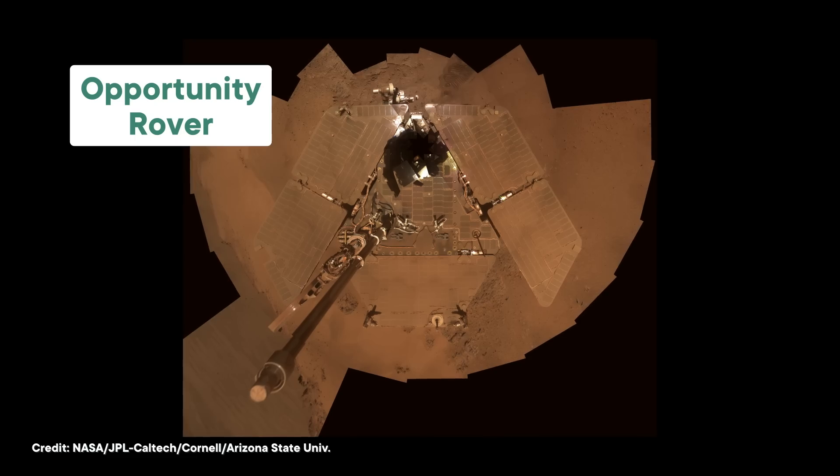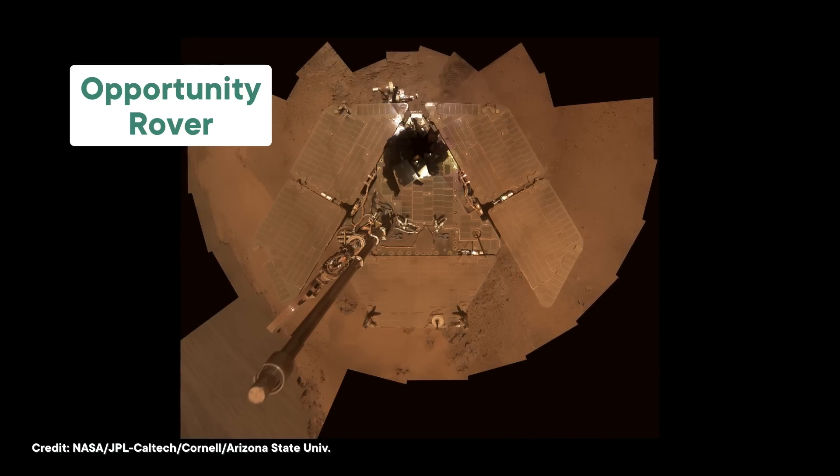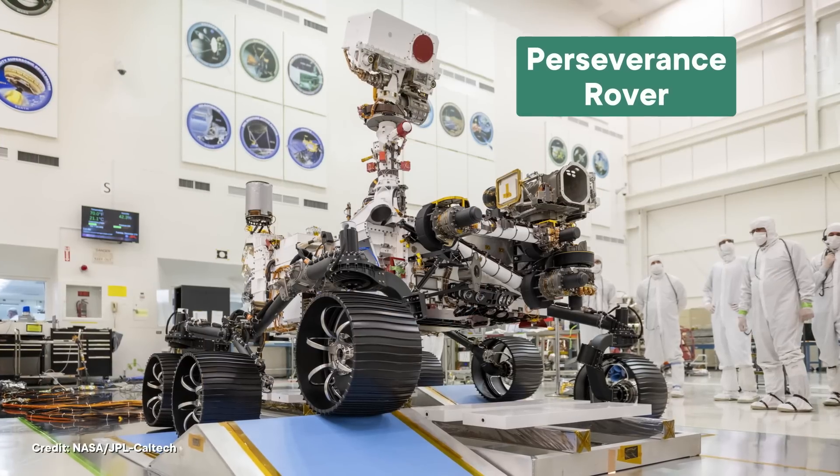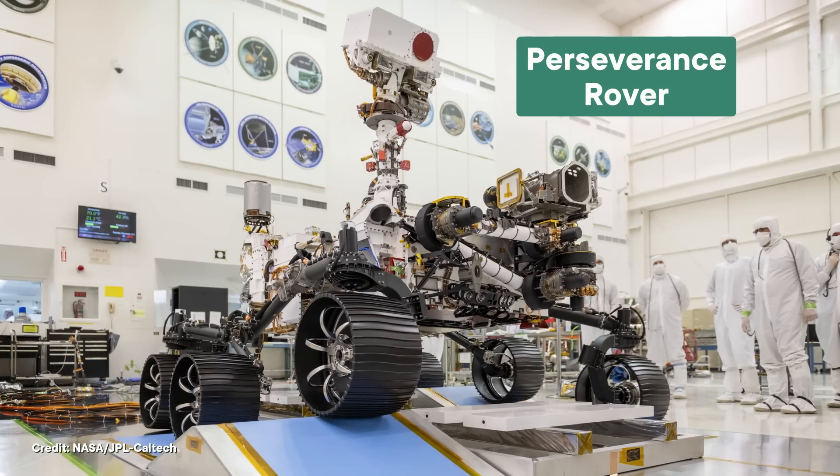Do you remember when NASA's Opportunity rover went offline in 2018? Poor Oppie was caught up in a Martian dust storm, which clouded its solar panels and made it impossible to generate enough power to function. Opportunity was one of the last NASA rovers powered mostly by solar panels, so the new ones, like Curiosity and Perseverance, have a different energy source — they run using heat.